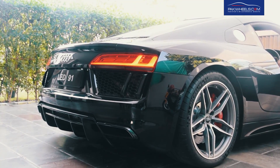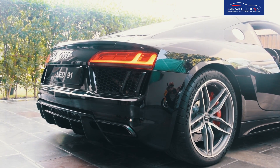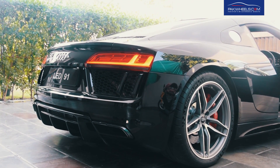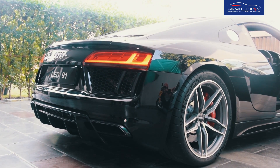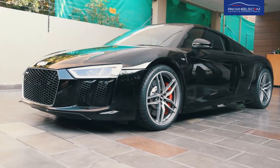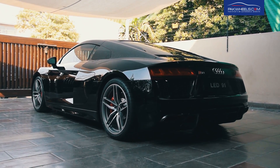This car also has an Akrapovic exhaust system fitted — have a look. We hope you enjoyed this walk around of the Audi R8. Stay tuned for more exotics in the next segment of Park Wheels Diaries.